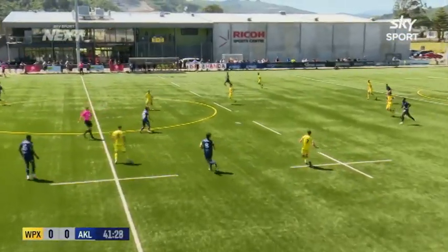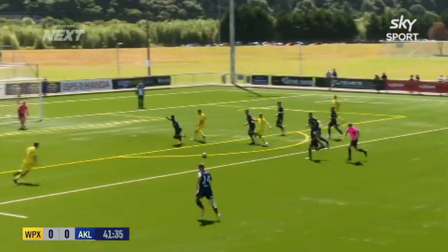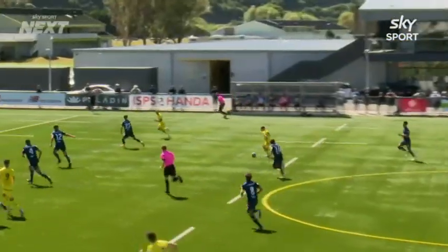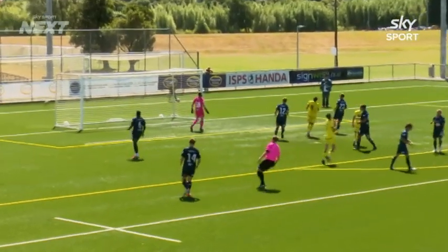Here's Toomey — what are his options? Gives it to Old. A bit of space to work with for Ben Old. It's always dangerous for opposition sides. Ben Old goes through the middle, little pass to Toomey. Toomey with a first-time shot — up and over. Created by Ben Old with that incisive running through midfield. Nice angle for Lewis Toomey; he liked the look of it but just couldn't keep it down.